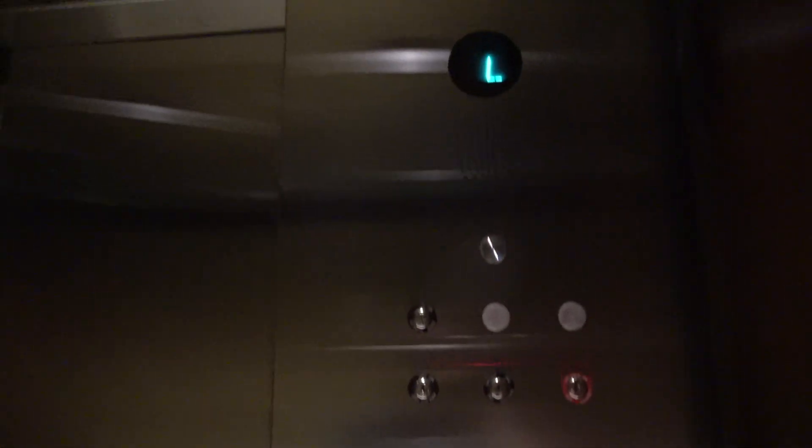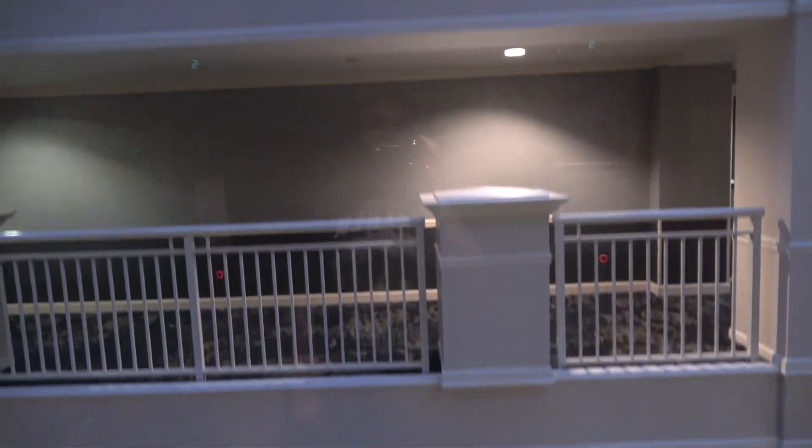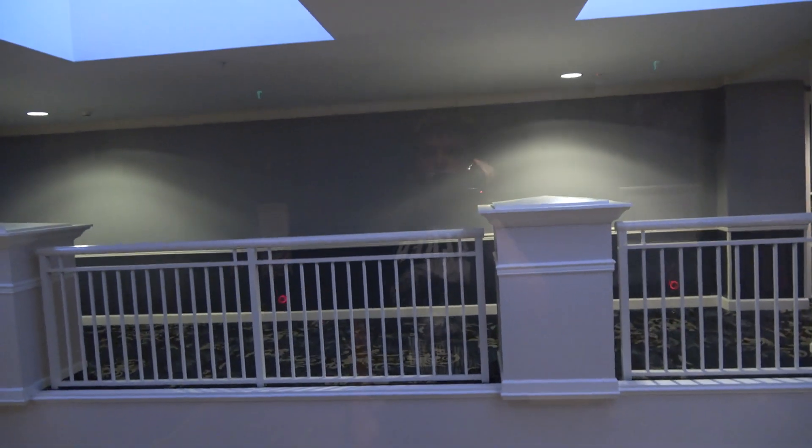These are the elevators here at the Wyndham in Alexandria, Virginia. We got some very nice glass Otis Series 2s here. Very quick.